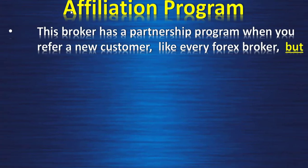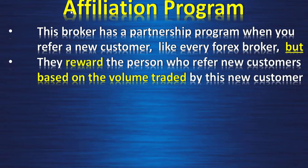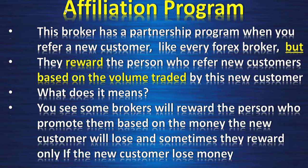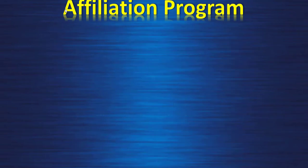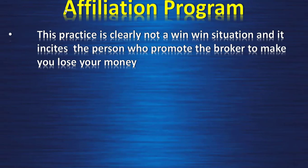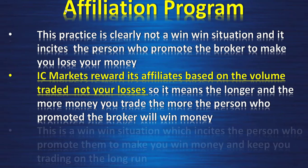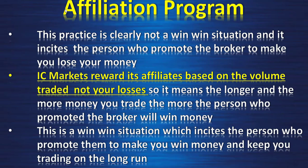The affiliation program rewards partners based on volume traded by referred customers — not on losses. Some brokers reward affiliates only when customers lose money, which creates a conflict of interest. IC Markets rewards based on trading volume, so the affiliate benefits when you trade more and longer — a genuine win-win that incentivizes affiliates to help you succeed and stay trading long-term.